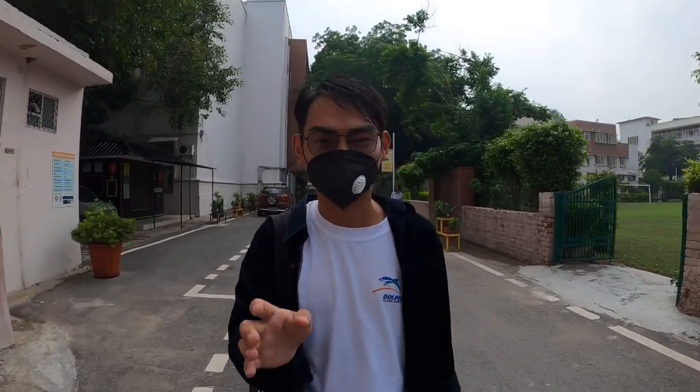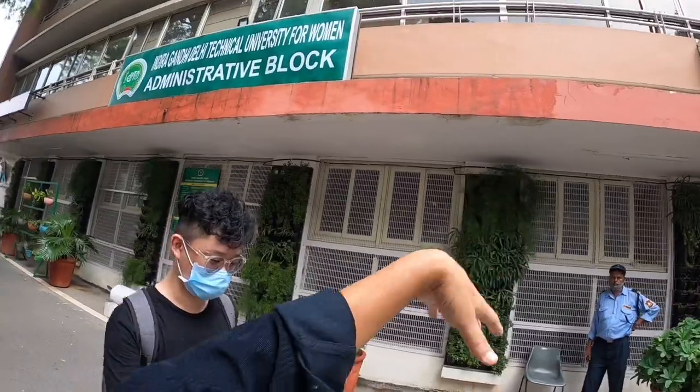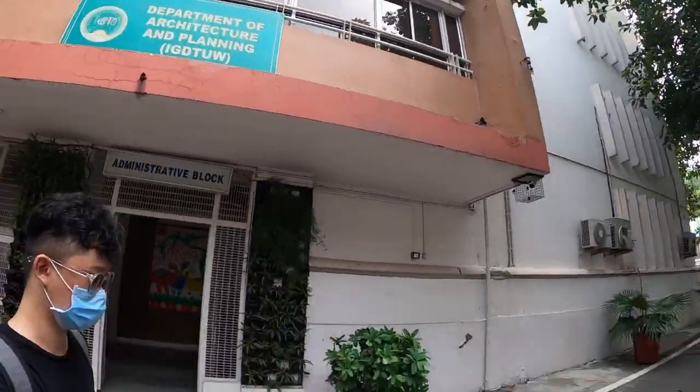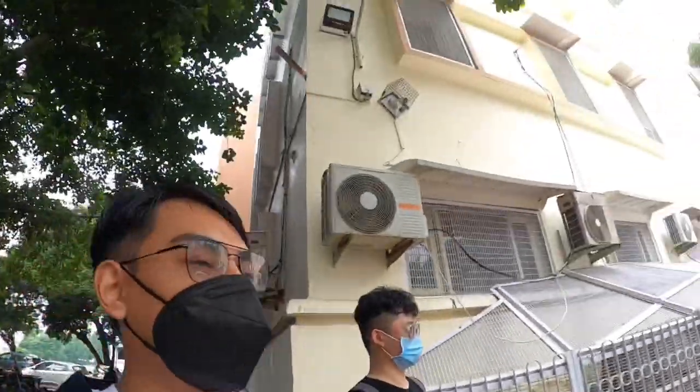So this is the Nescafe canteen — not really our cafe, but also our cafe. Indira Gandhi Delhi Technical University is on this side, and this is Ambedkar University, so it's partitioned into two halves. The girls' engineering college is on that side, and this is the Ambedkar University side.